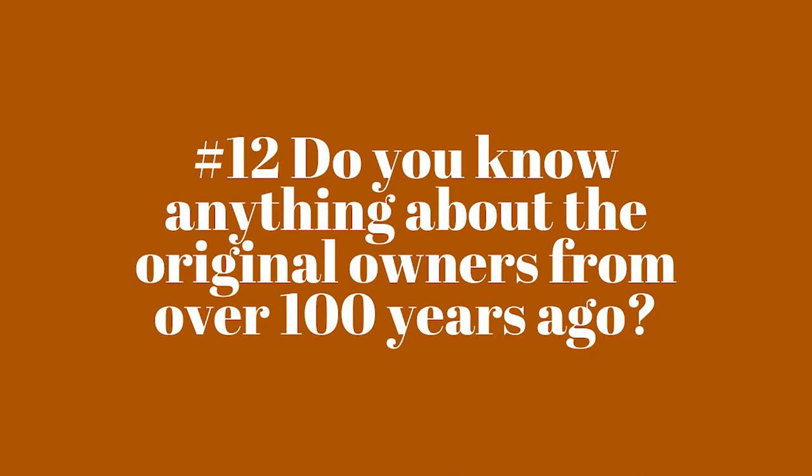Do you know anything about the original owners from 100 years ago? Unfortunately we don't — I don't really know how to find that out. I tried to do some research and look some stuff up. I found some different sites where you could type in the address and they had some history, but then you got to that point and they wanted you to pay for it. So if you guys have any ideas about how to find out about the original owners and the history of your house, let me know — I've been curious the whole time we've lived here about who built it. I tried to do it myself but didn't really come up with much.